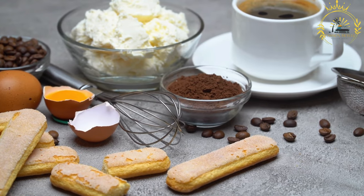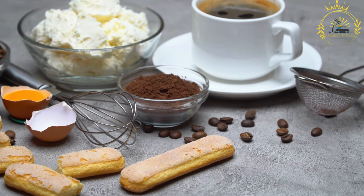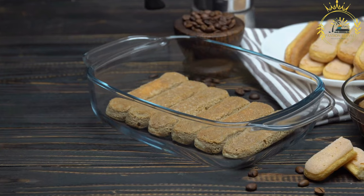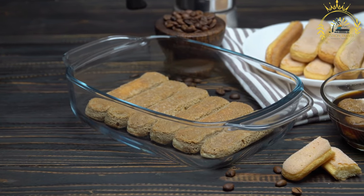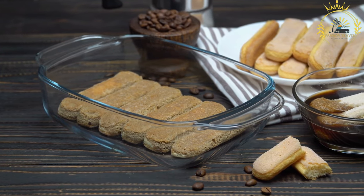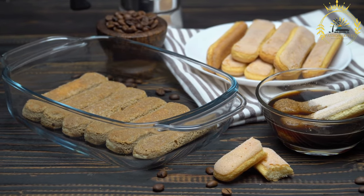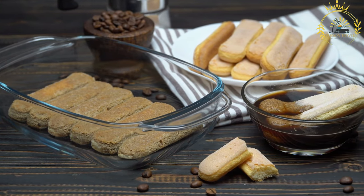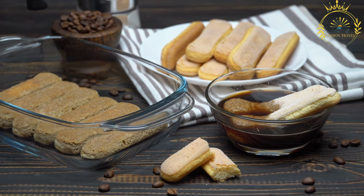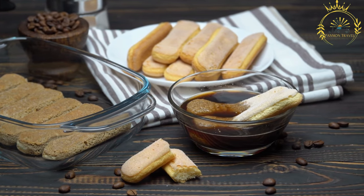Ladyfinger biscuits: the base of tiramisu is often made with ladyfinger biscuits, known as Savoiardi in Italian. These biscuits are light and sponge-like, providing a delicate texture to the dessert. Coffee soaking: the ladyfinger biscuits are dipped or brushed with espresso coffee or a coffee-flavored liqueur such as marsala or Tia Maria. The coffee soaking adds a robust and slightly bitter flavor to balance the sweetness of the other ingredients. Mascarpone cream: the creamy layer is made with mascarpone, a rich and creamy Italian cheese.